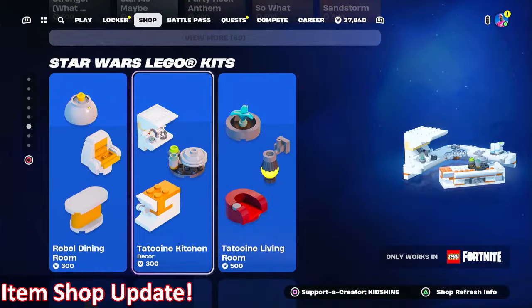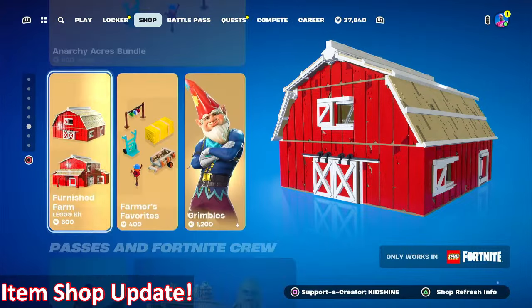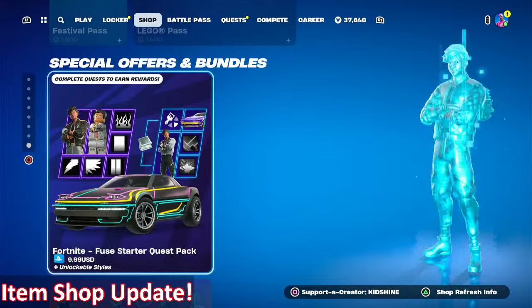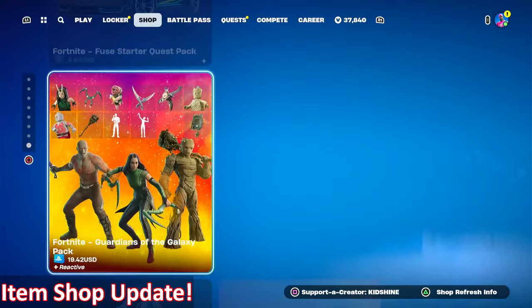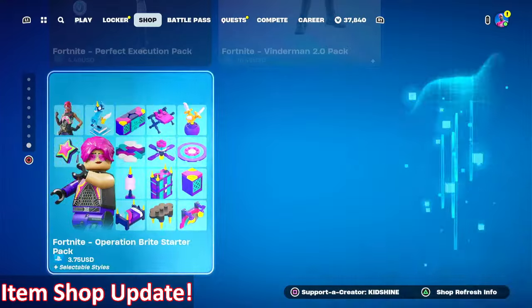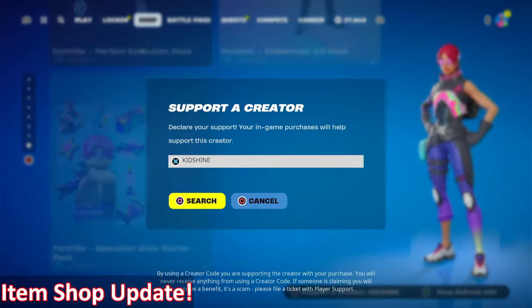The Star Wars LEGO Kits section is still up, also the Anarchy Acres bundle with Grumbles, the LEGO Pass, Festival Pass, Fuse Starter Quest, Gardens of the Galaxy, Perfect Execution, Vendorment 2.0, Operation Bright starter packs — all still available.